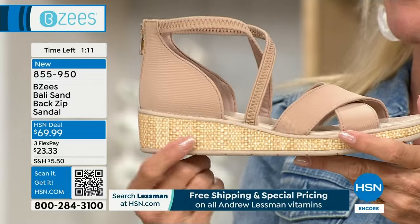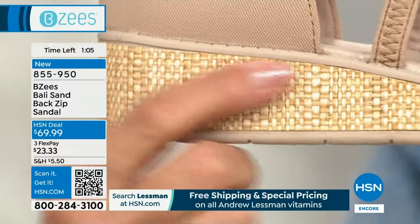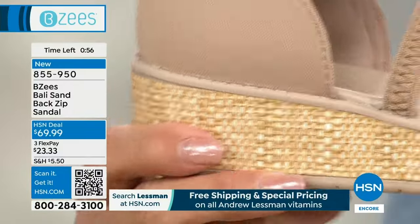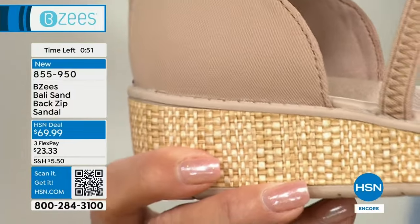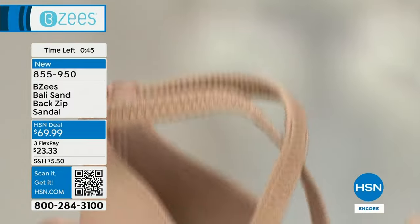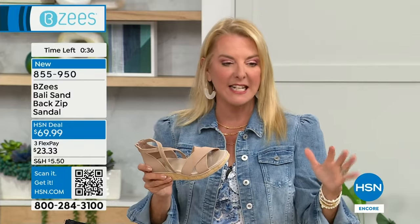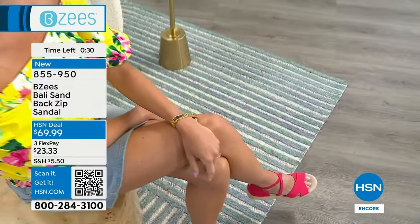Believe it or not, this is washable linen. It looks a little bit like raffia as well — totally washable, throw these in the machine wash. Here are your sizes again: 6, 6½, whole half sizes, size 10, size 11, in medium and wide widths. Look at all the stretch around your ankle — that's amazing, it supports you. I love the crisscross in the front and the zip in the back. This is a great shoe. It's $69.99 and we've got three flex pays — you can get this home for a little over $23. Love, love, love that design.